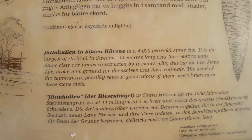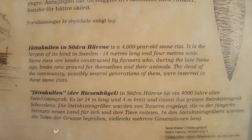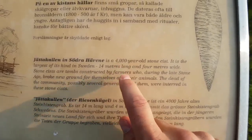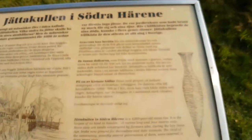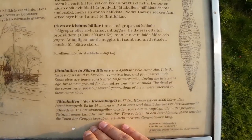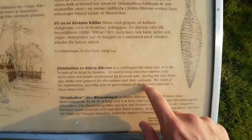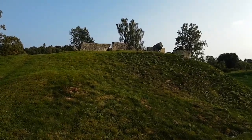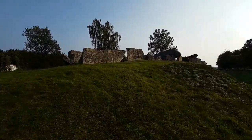And here is the mainstream explanation. This is a 4000-year-old stone cyst. It is the largest of its kind in Sweden - 40 meters long and 4 meters wide. Some cysts are structures constructed by farmers just to bury their dead. During the late Stone Age, they broke new ground and became farmers. The dead of the community, possibly several generations of them, were buried within these cysts. But there are no traces - there is nothing to prove that. That is just something that corresponds to the chronology which they have.